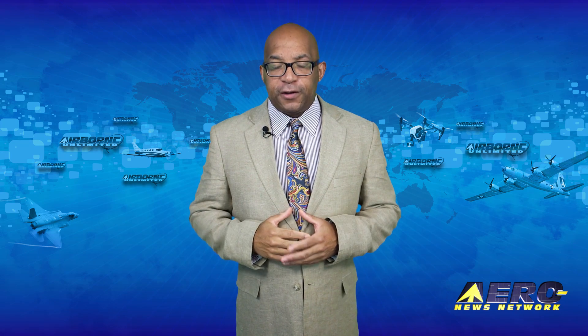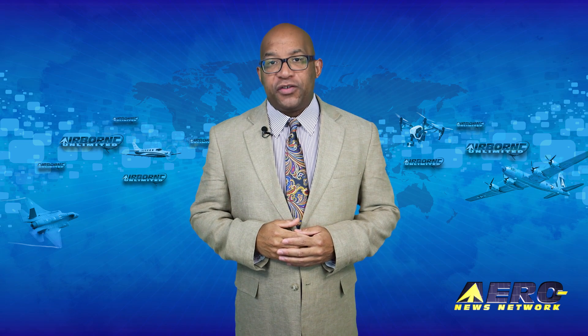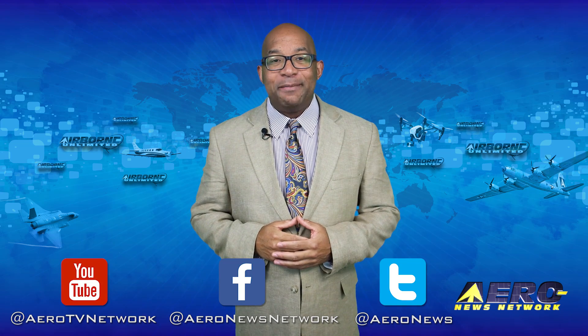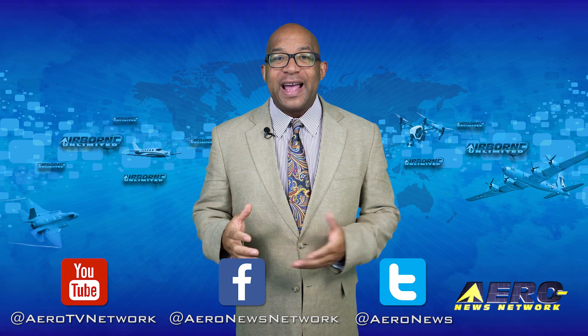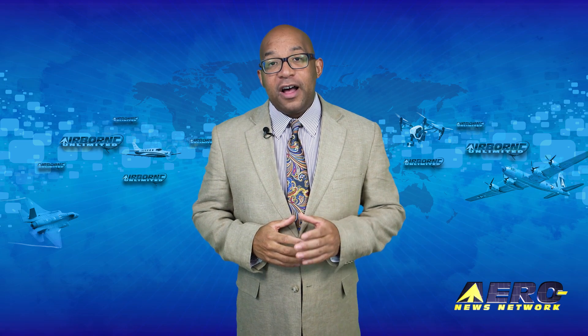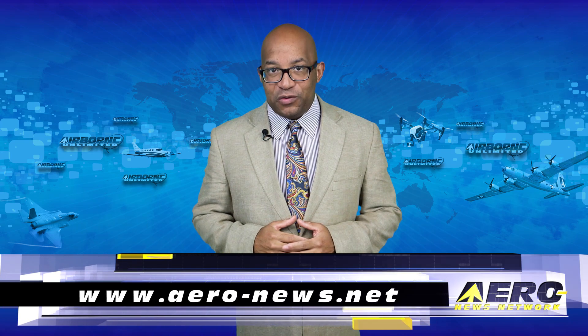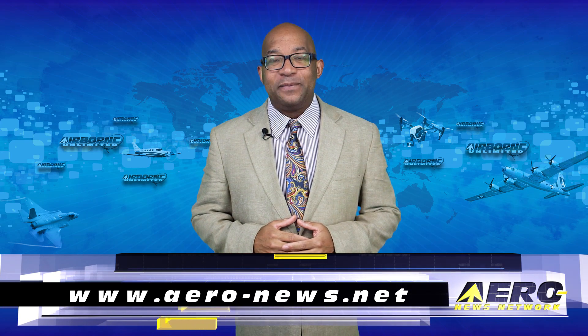That's our program for today. Remember that Airborne Unlimited streams daily, Monday through Friday, with additional breaking news bulletins for important stories that fall outside of our normal deadlines. If you're watching us on YouTube, please subscribe, and do check us out on Facebook and Twitter. Get comprehensive, real-time, 24/7 coverage of the latest aviation and aerospace stories anytime at aerial-news.net. Keep flying. We'll see you tomorrow.